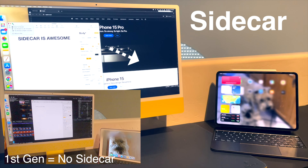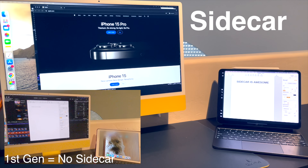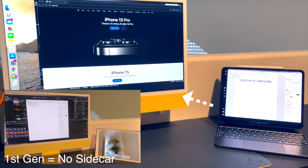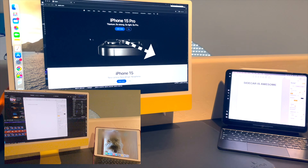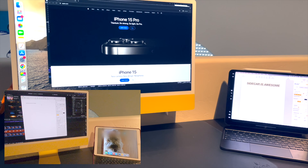The best feature of the newer iPad, in my opinion, is the sidecar function. Pairing the iPad Pro with a compatible device makes working on large projects seamless. Bookkeeping, video editing, and stock trading can be made easier with the extra visual space.